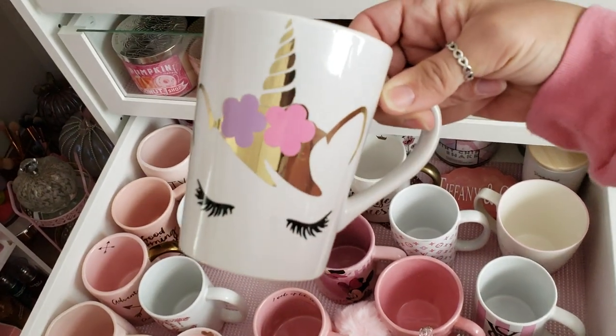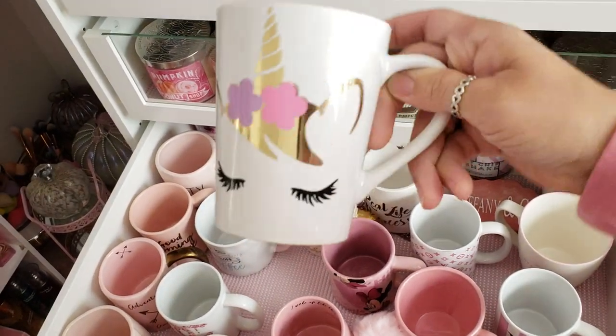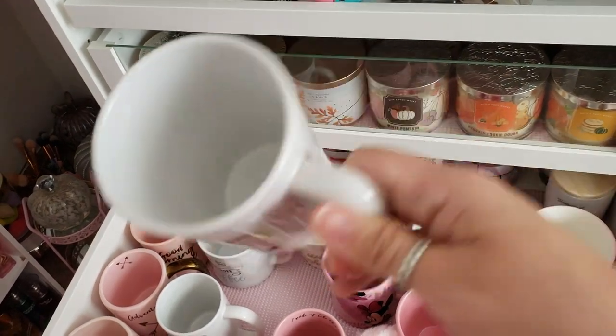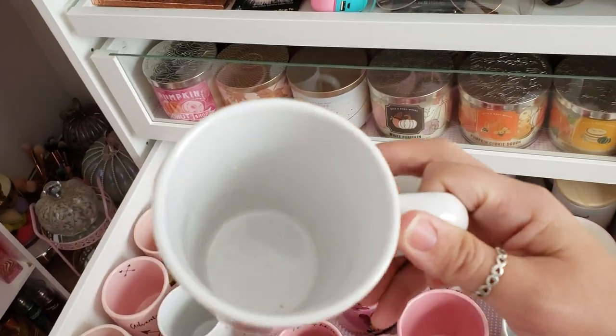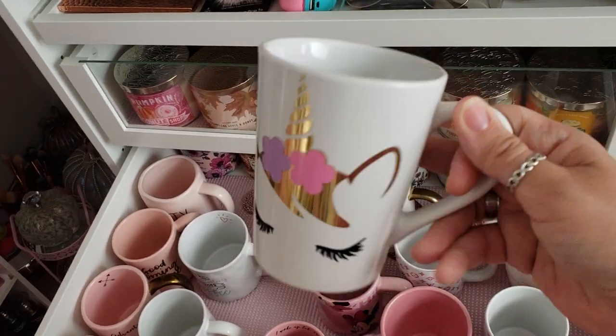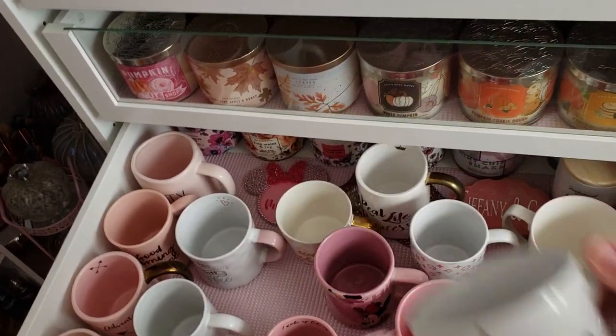This is a little unicorn glam girl mug that I got from Glitter Madness on Instagram. She used to make these — I don't know if she still does, but I've had it for a long time.